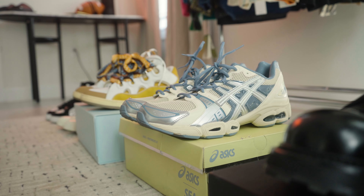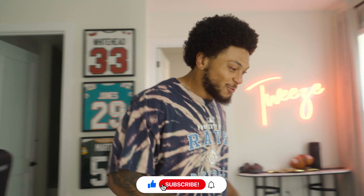What's up y'all, today we're gonna be going over a few of my favorite sneakers and shoes that I have. Let's get into it.